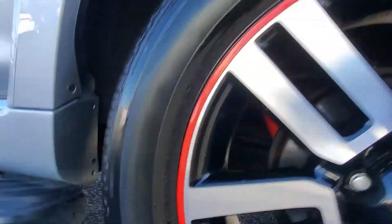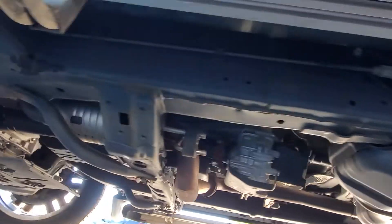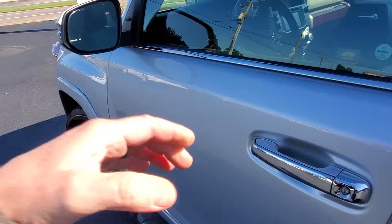We'll go underneath here and show you — no rust. Just a real clean vehicle, very well maintained, very well taken care of.